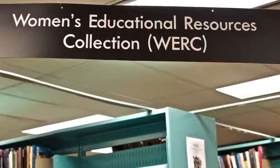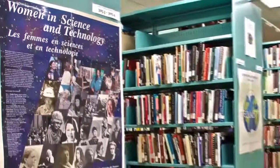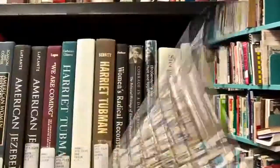You'll also find the Women's Education Resource Collection on this floor — a collection of more than 8,000 books in all areas of women's studies, focusing on women and education, feminist studies, and women in development.